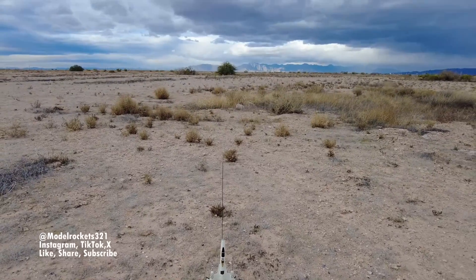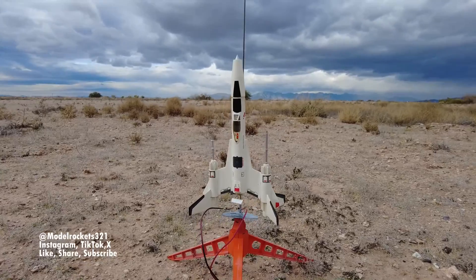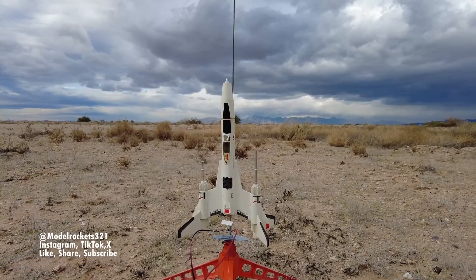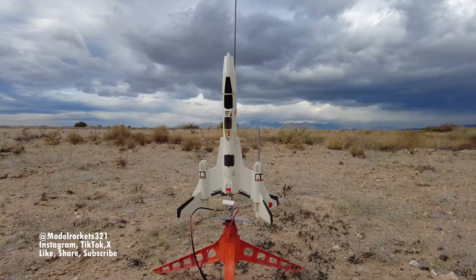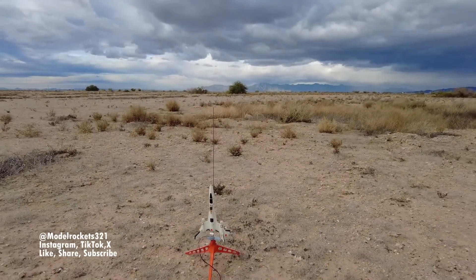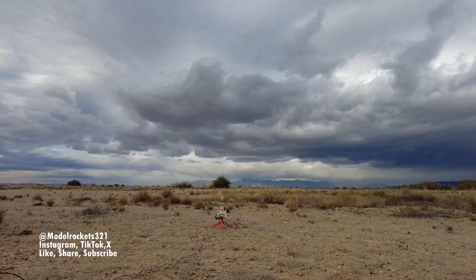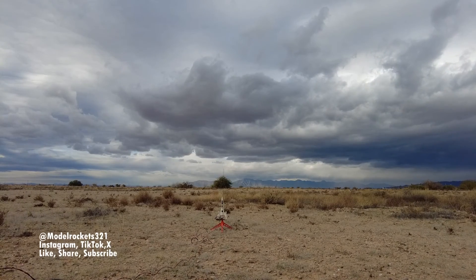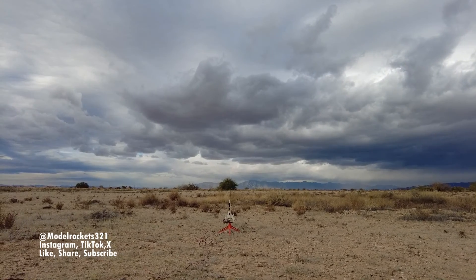Model Rockets 321 — hit that subscribe button. Let's launch some rockets! We got the Strike Fighter — had a misfire, the igniter had cracked a little. I thought it would still work but it didn't, so I switched it out. It is a B6-2. The Strike Fighter — range is clear, sky is clear — going in. Model Rockets, three, two, one.